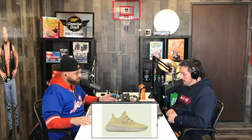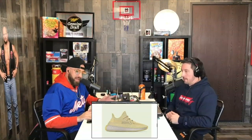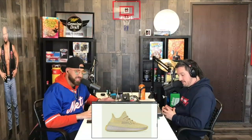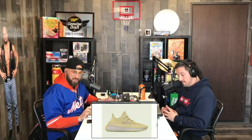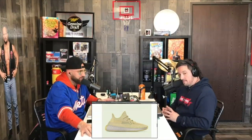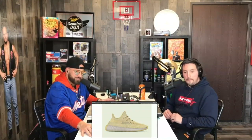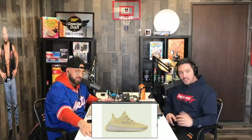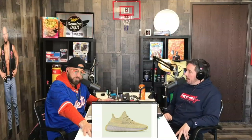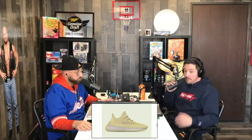Are you a pull tab or non-pull tab guy? I'm a pull tab guy — gotta have the pull tab. Initially when V2s came out I wasn't a pull tab fan. I think the Breds were the first pair with it. But now, owning pairs that have and don't have, I like the ones that do. Are you guys getting tired of this silhouette? Yeah, for sure — there are so many I can't keep up. But they're still selling out, so I can't blame Adidas.